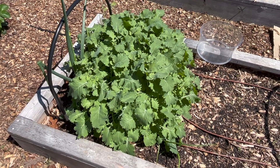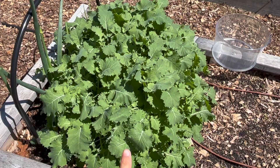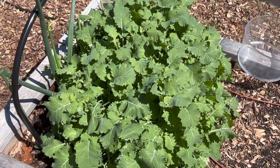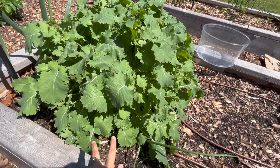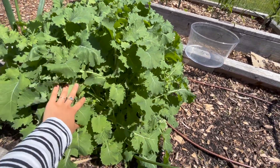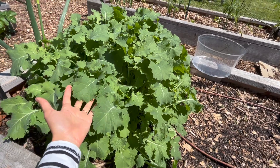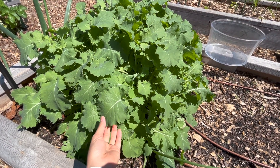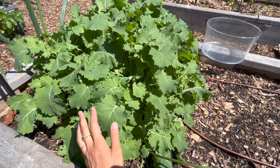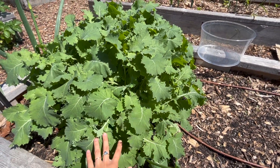Next let's move on to this bed that has a bunch of young, baby-ish kale. In my last harvest video I already picked some of this — I just took some scissors and cut it back — but you can see how it has regrown. It's even bigger than last time, and the kale that we harvested last time was so sweet and tender and delicious, so I'm going to take a nice big harvest off of this again today.